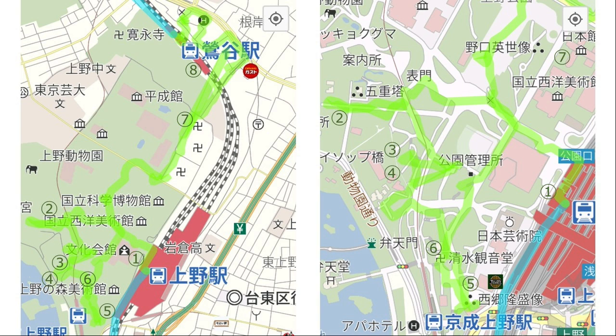The map on the right is an enlargement of the area near Ueno Park. I've added comments to each photo, so please read it if you have time. The number of steps taken today was 11,230.